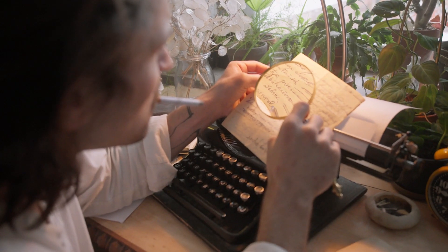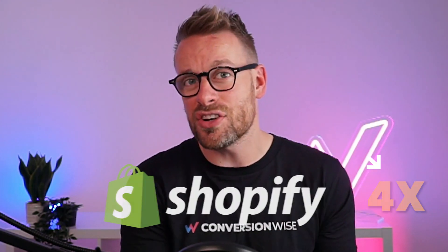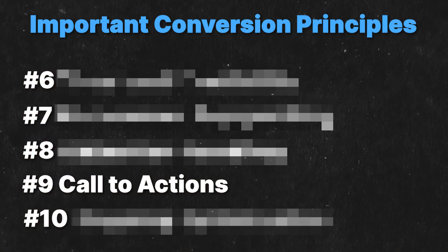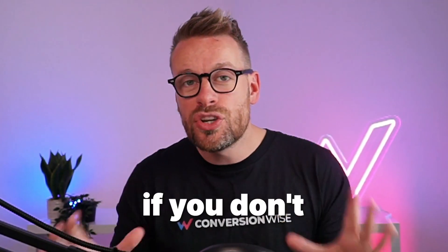Are you ready to unlock the secrets to quadruple your Shopify conversion rates? Let's begin. I'm going to walk you through these all-important conversion principles. If you're watching this and some of these principles you already have on your Shopify store, thumbs up. If you don't, get ready to start increasing your conversion rate.